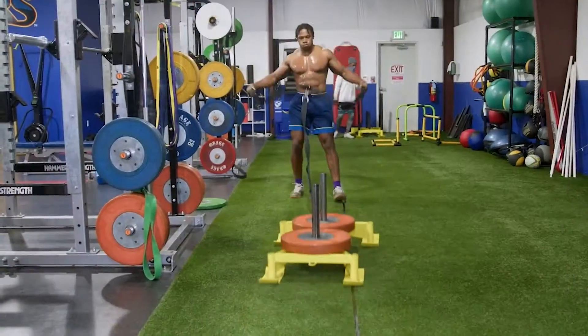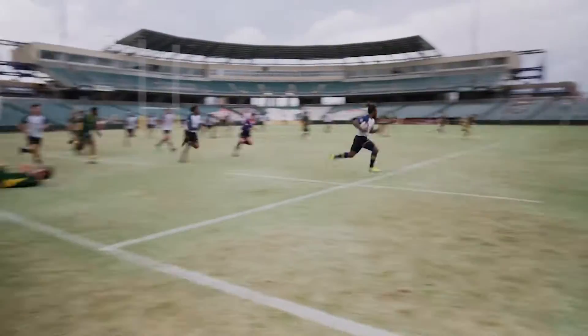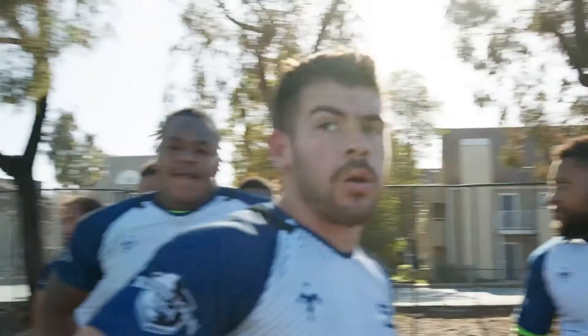The big idea is just to get high-caliber athletes into some high-level rugby training. To me, it's just a grand experiment — we're asking these exceptional athletes to come and give rugby a try.